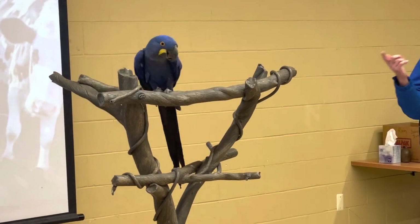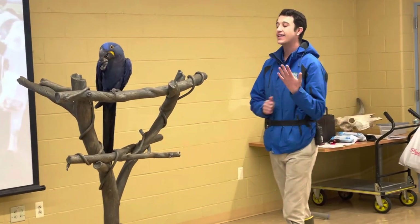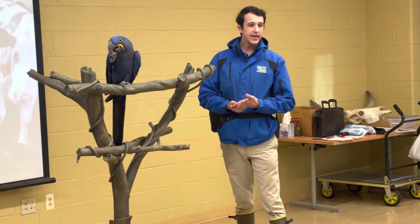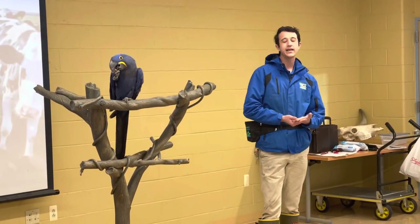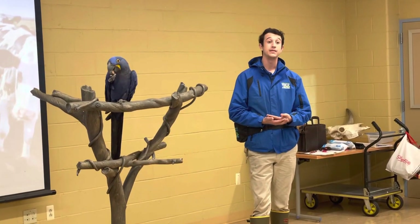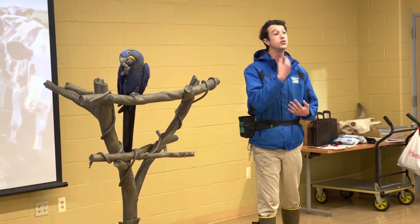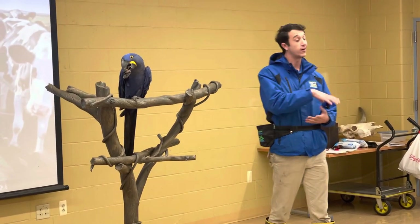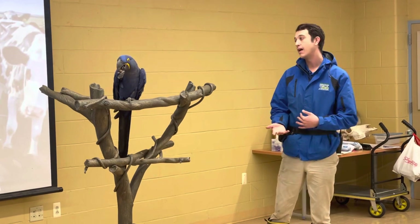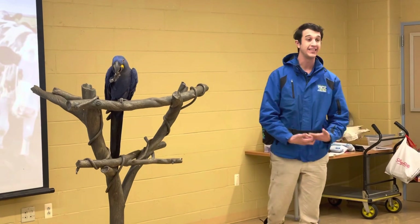One thing I can talk about while he's up here on his tree perch is that he is blue. Blue in nature is a very rare color and typically has some sort of mechanism used as defense. For example, the blue tongue skink throws that blue tongue out and basically scares predators away. Many times if you see blue in a frog, that indicates that frog is poisonous to eat.